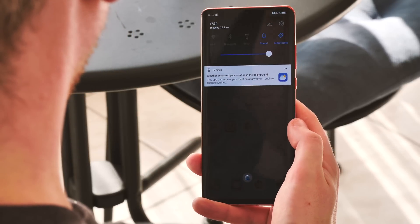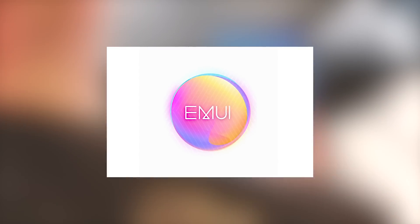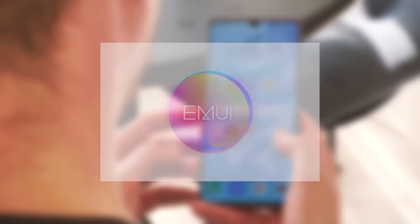So far the visual changes in EMUI 10 aren't too overbearing. EMUI itself has a new logo, but the interface is broadly in line with what we remember from version 9.1 of the software. Maybe that'll change before the Mate 30 ships — we've still got a few months left before that happens.